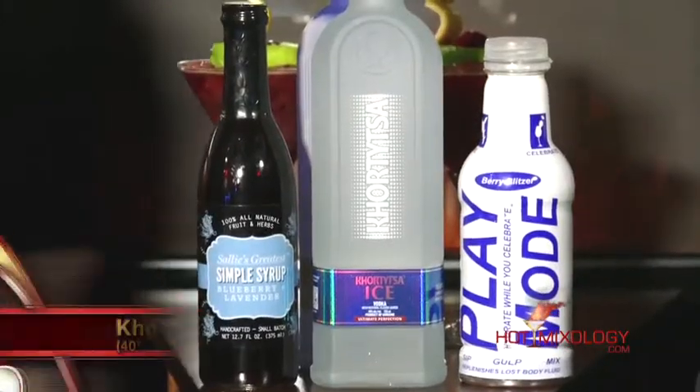Back with Hot Mixology, we're talking Nightclub and Bar Show 2015 right here. As we keep mixing great cocktails with great products, there's one here that is on fire — and I say that only because Dylan and I fell in love with this product. We're talking about Hortetza Ice Vodka. Did I say it right?